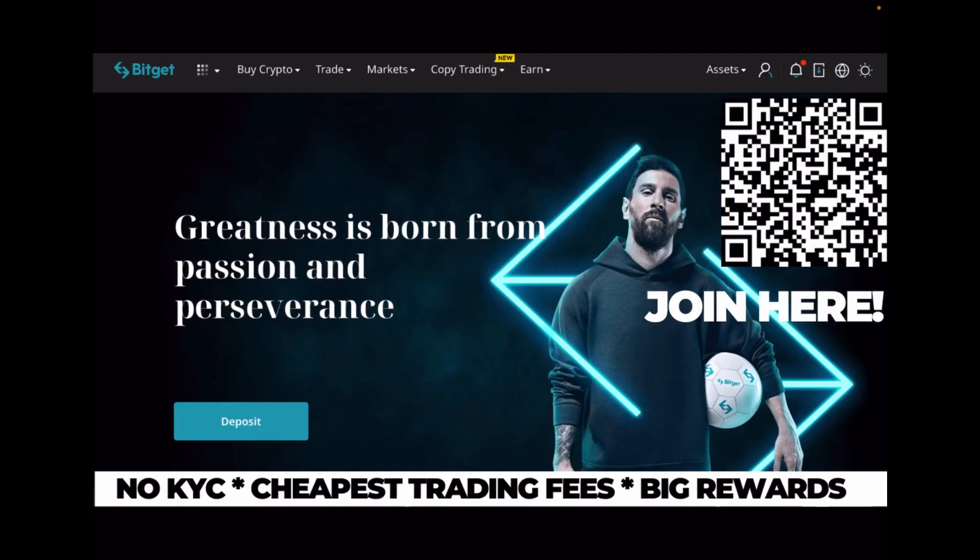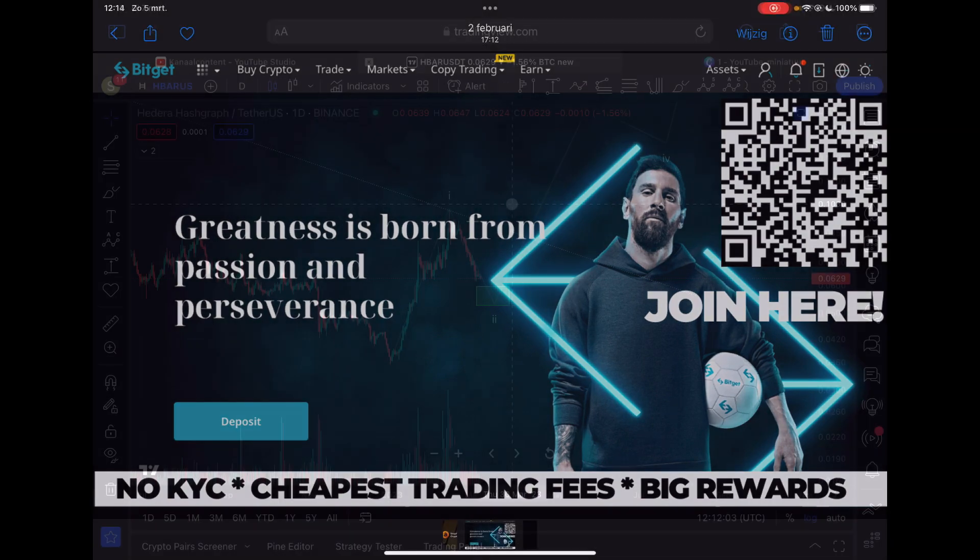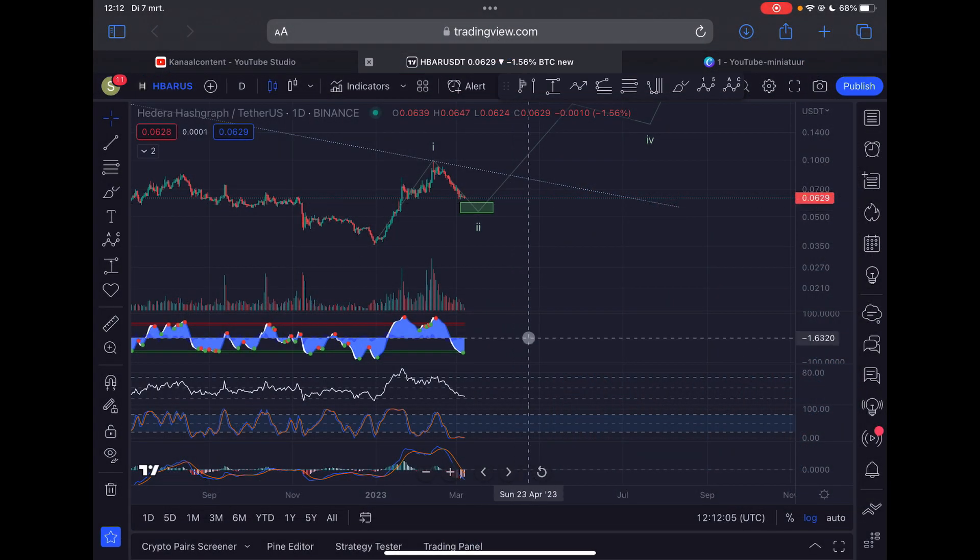I'm trading most of my altcoins on BitGet. BitGet is a non-KYC exchange with some of the cheapest trading fees compared to other exchanges. If you sign up through my link in the description, you can claim up to $5,000 US dollars in bonus rewards and a 15% discount on all your trading fees, and you support the channel as well.